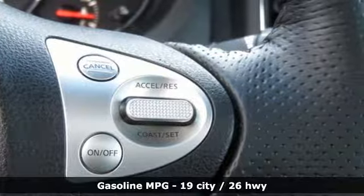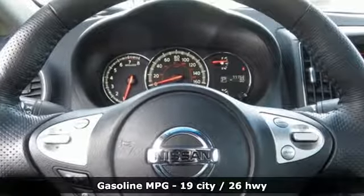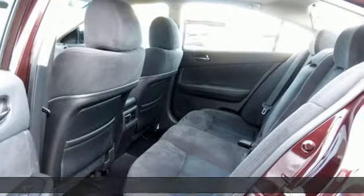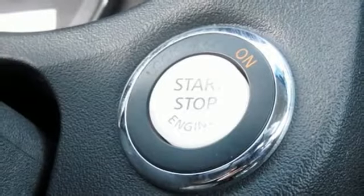Auxiliary audio input, doors and push button start proximity key, dual zone climate control, auto dimming rear view mirror, wireless phone connectivity.